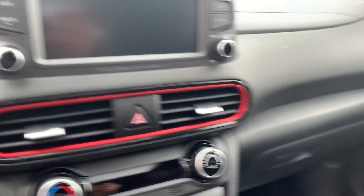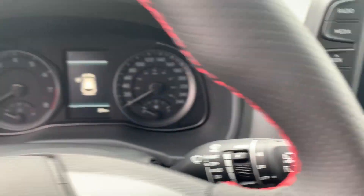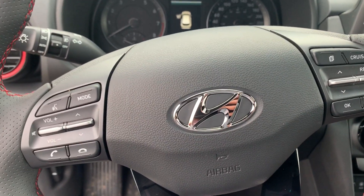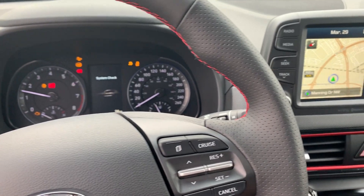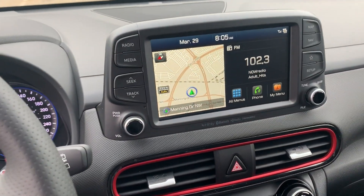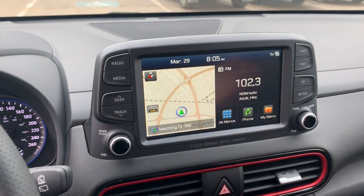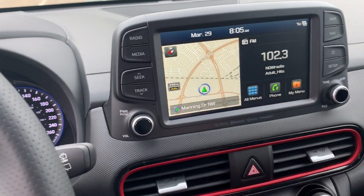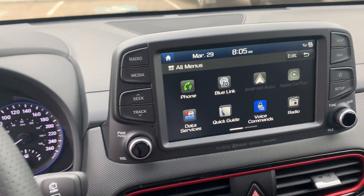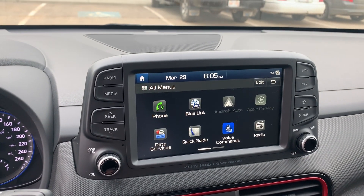This vehicle comes with a push start button, and on the steering wheel you'll find cruise control commands and volume commands. The Ultimate trim is equipped with a built-in navigation system, a very high-clarity backup camera, and on the screen you'll find BlueLink.